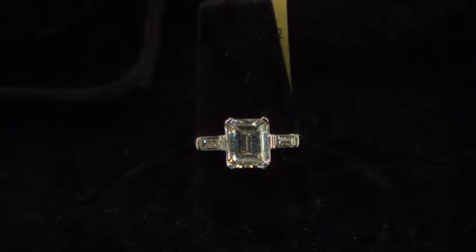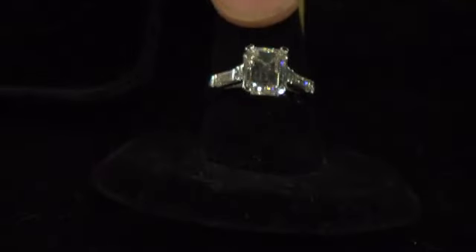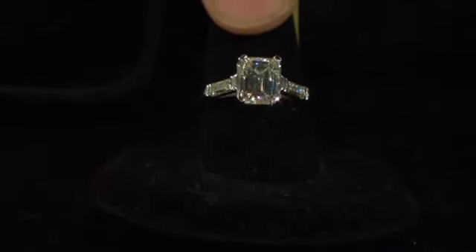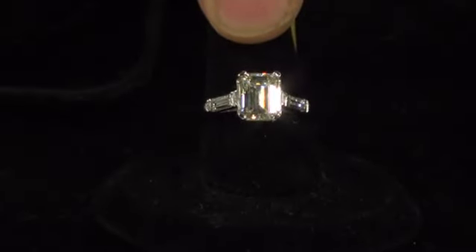Traditionally, engagement rings are a single stone ring, and they come in different shapes: there's round, emerald cut, pear shape, marquee shape, and sometimes even a heart shape. Those are known as fancies.